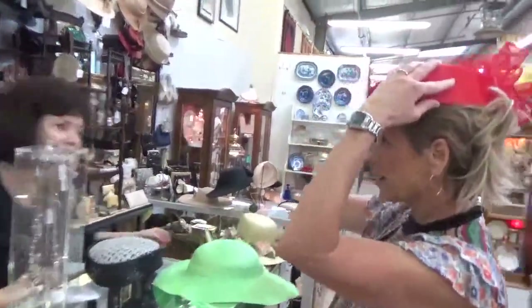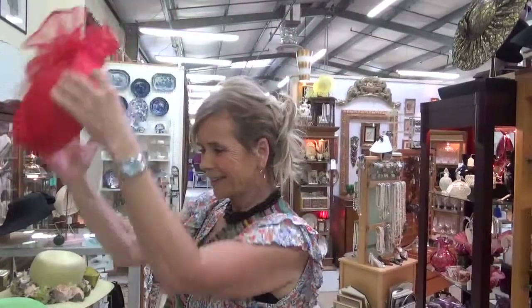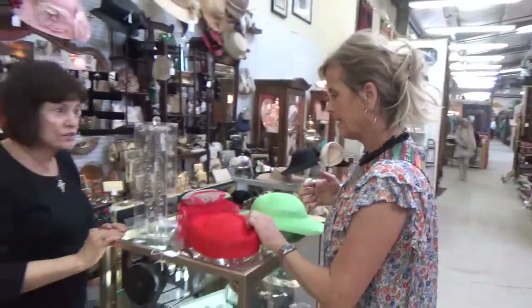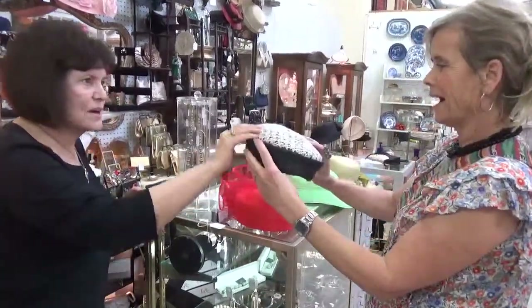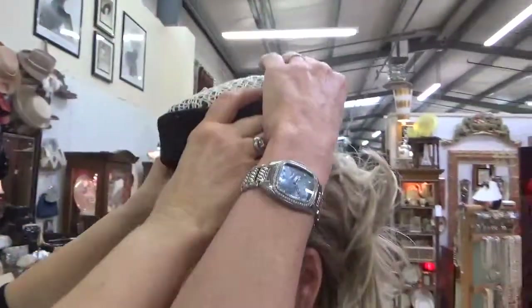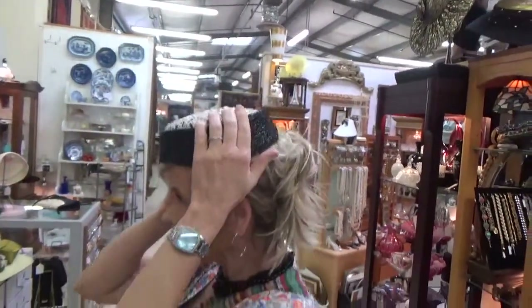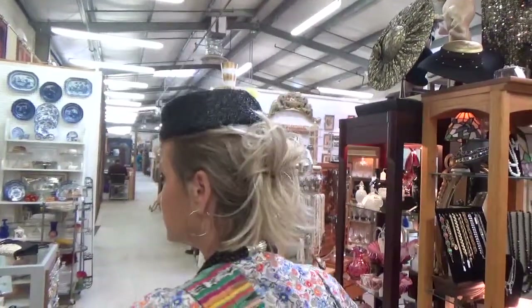My eye was on this little red number — I think that's so cute and vintage. It looks very well on you, and it fits, so that's a good fit. And this summer straw — oh, I love it! That's a great one too.